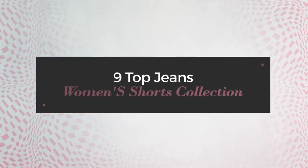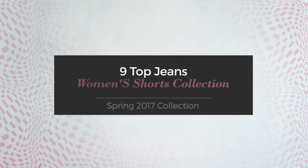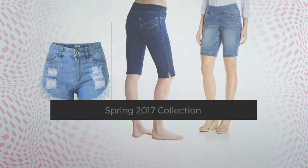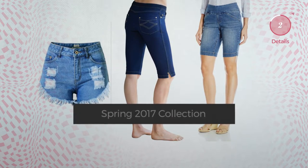9 top jeans women's shorts collection, spring 2017 collection. At any time, click the circle and get the details about your favorite shorts.